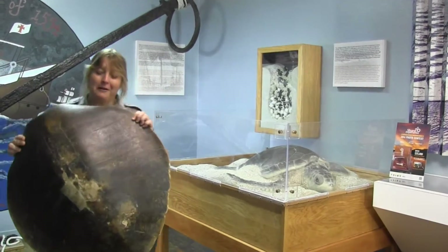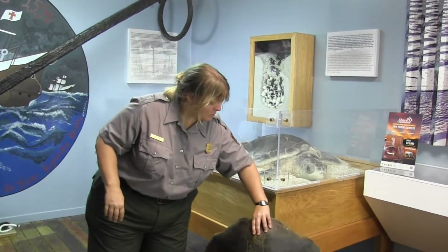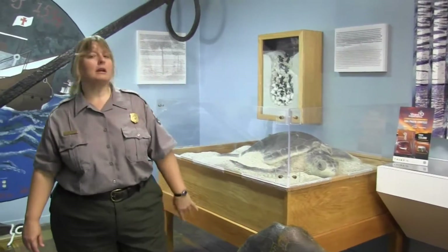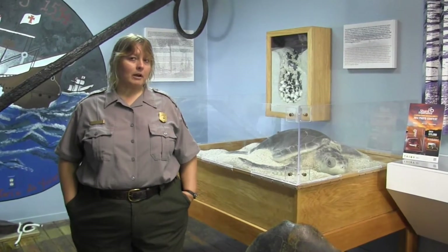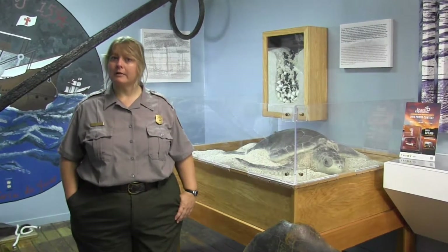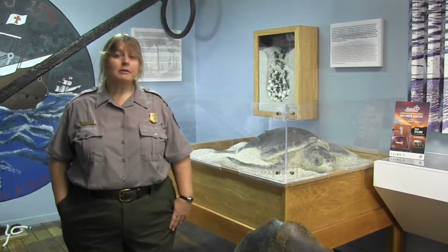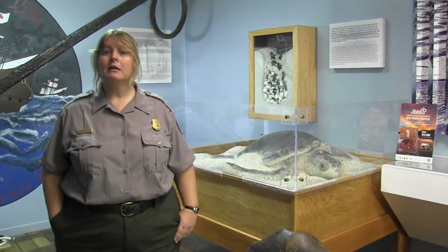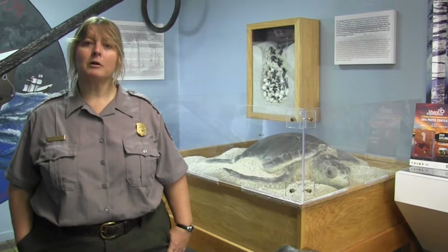The Kemp's ridley sea turtle is the smallest and most endangered. More Kemp's ridley sea turtle nests are found here in the National Park than anywhere else in the United States. We are on the north end of their nesting range; the main nesting area is down in Mexico, in the state of Tamaulipas, in an area called Rancho Nuevo, where they get thousands of nests each year. Up here on the north end, this year we found 118 Kemp's ridley nests in Texas — 72 of those were here in the National Park.